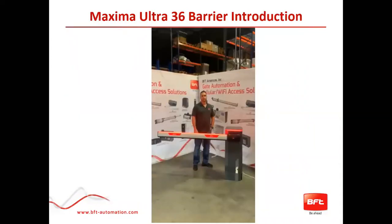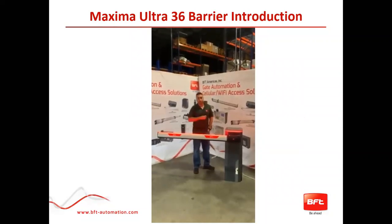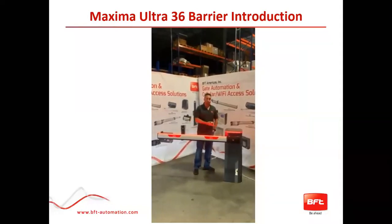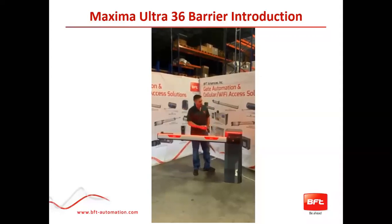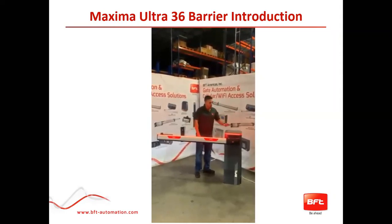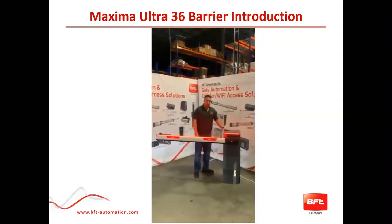Here is an overview of the Maxima Ultra 36. This is BFT's latest addition to the intensive continuous use line of barriers — great for airports, parking garages, or anywhere that needs to run all day. It is available in powder coated finish, as shown, or in stainless steel.